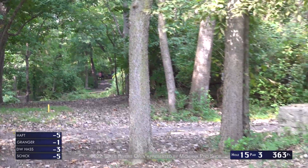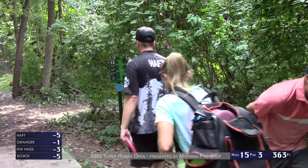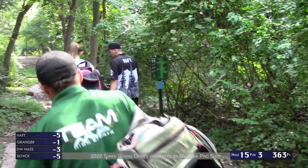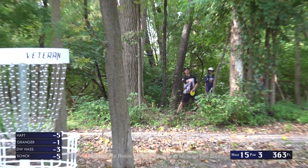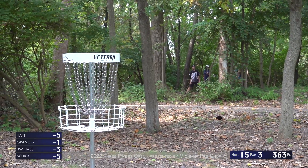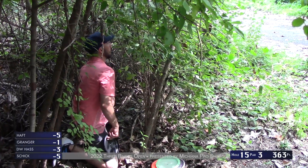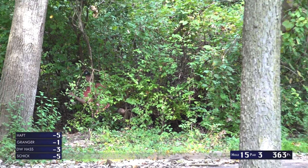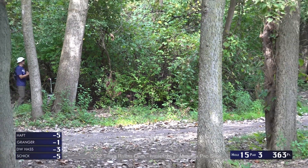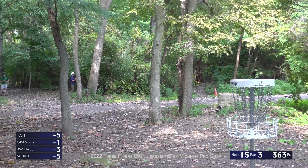Tony's shot is drifting left a little bit — it's going to be in the rough. Just pitching out hoping to pitch up close enough for a putt and get a three. Bryson's just fine — hits a tree and leaves himself outside circle probably 35 feet or so. Tony got up through there quite a bit — definitely salvageable for a pretty short sidearm upshot.